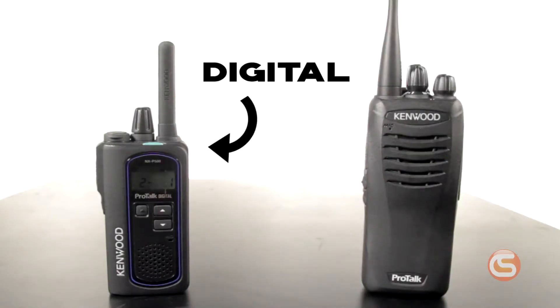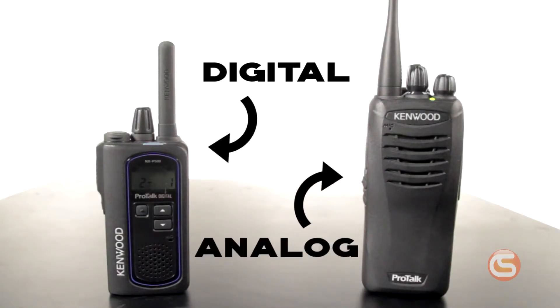I'm Connor with Columbia Safety & Supply, and today we're going to explain the difference between analog and digital radios. The first thing you'll notice is the clarity — digital radios are much clearer than analog radios.